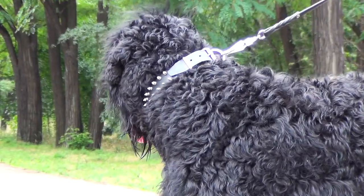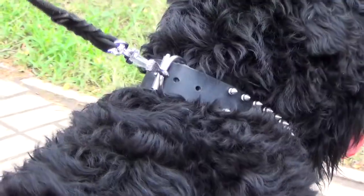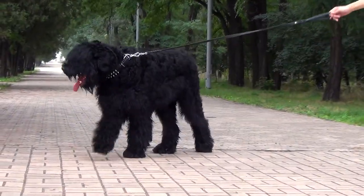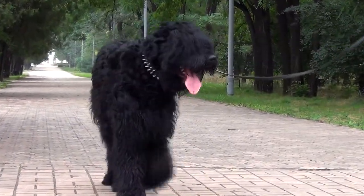The blunted spikes are tightly riveted to hold forever. Steel nickel-plated buckle, D-ring for tags and leash, and decorative spikes are resistant to rust. The collar is sure to serve your dog for a long time if you handle it properly.